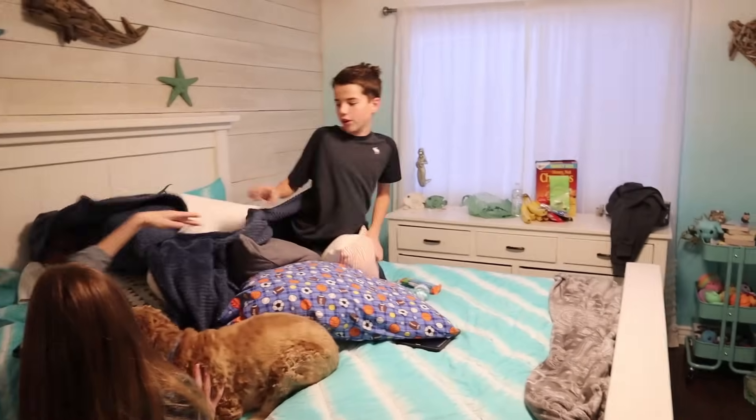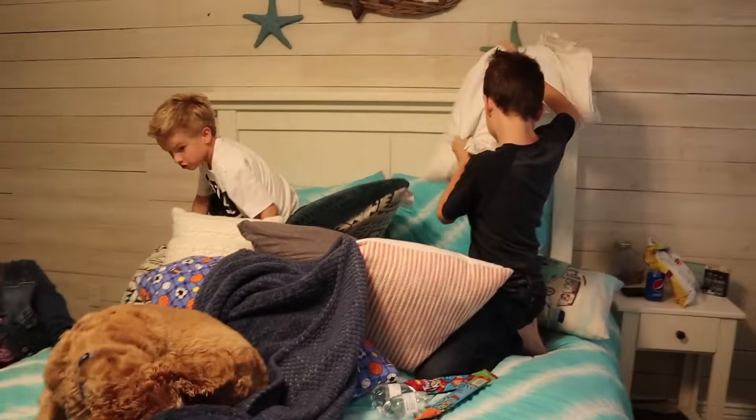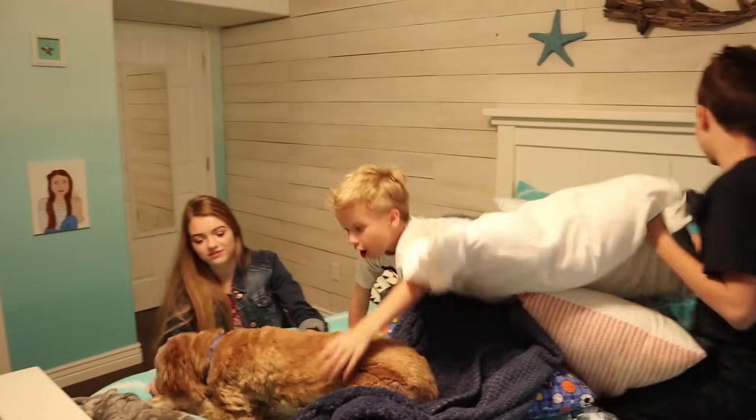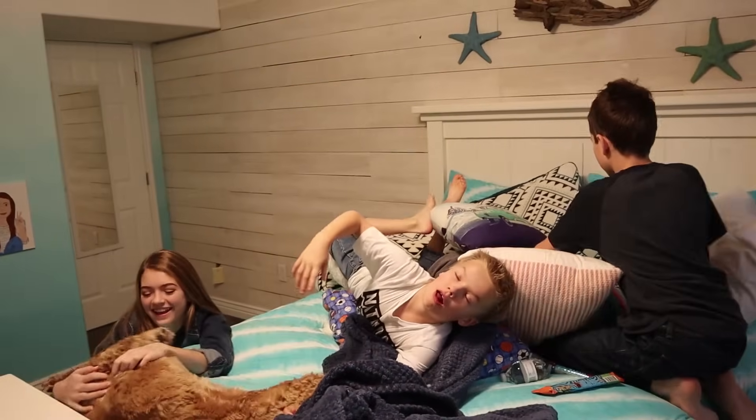Let's build the pillow fort! Yeah, you guys can build the pillow fort - we have time. We'll come back once the boys get their pillow fort done and then we'll show you.